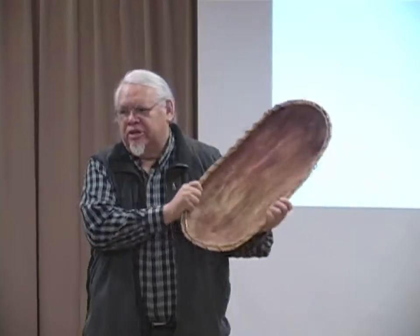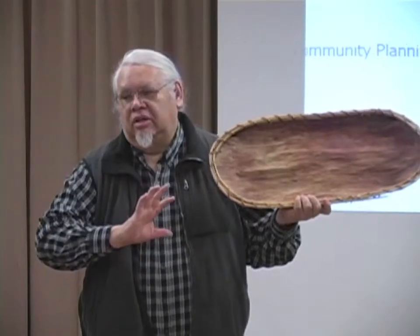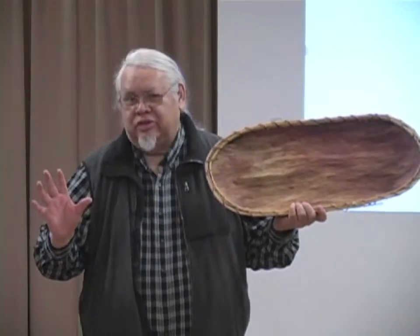This elm bark is very important to our people. The problem is the Dutch elm tree disease wiped out our primary source of protection. The French also did their best to destroy that — they burned down a lot of our longhouses.